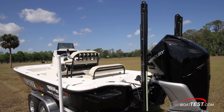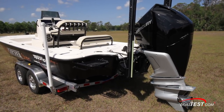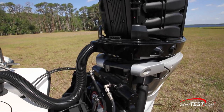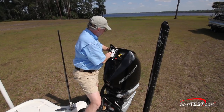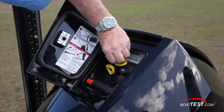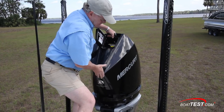The 300 Verado shares the same angled cowl design as the other new Mercury V8 outboards, and it mounts on 26-inch centers, which is up to 2.5 inches narrower than competing 300 horsepower models. The 300 Verado also has a handy pop-out hatch in the top that provides access to the engine oil fill and dipstick, and it conceals a handle that releases the perimeter latches with a single pull.